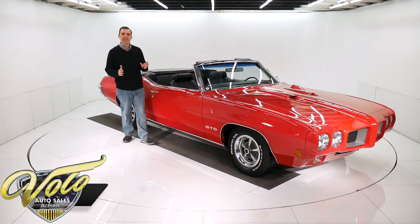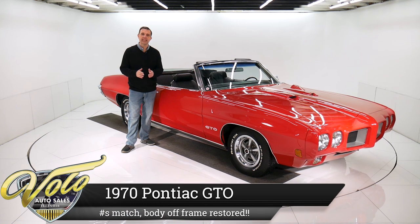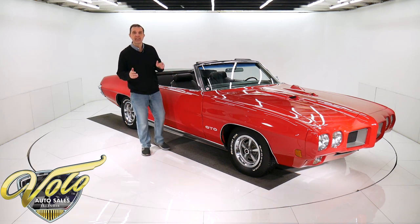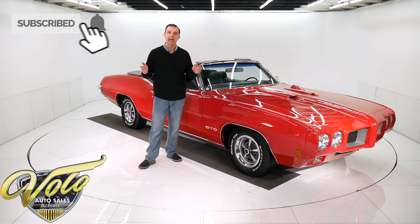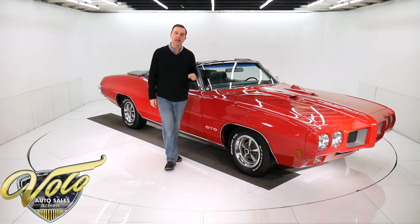This GTO has got a really neat history. It's been the same owner since 1986. He's a genuine Pontiac enthusiast who has loved this car. In 1987, he had a body-off frame restoration and he's driven it and shown the car. It's been on the cover of Pontiac Enthusiast magazine. It's got a lot of neat stuff going for it.